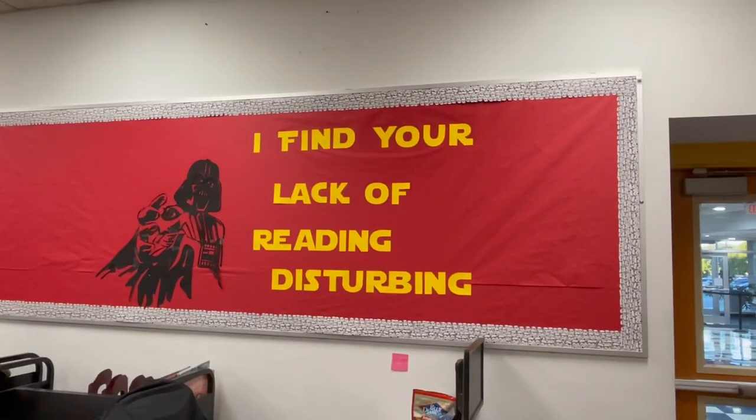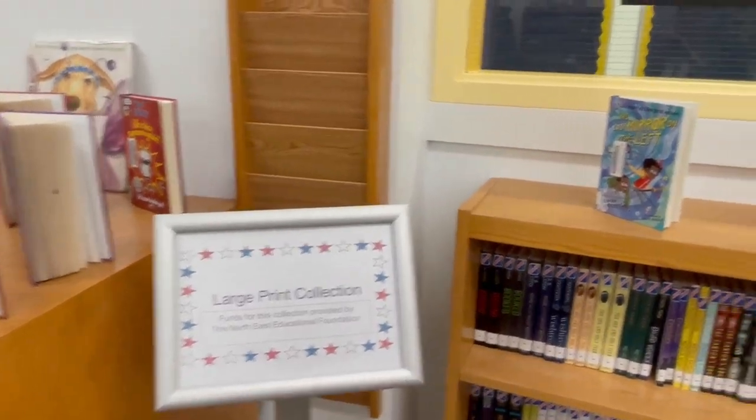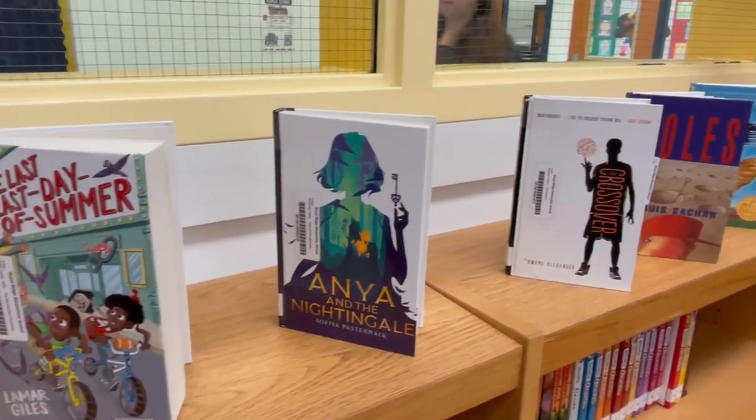The Living Large collection helps our struggling and reluctant readers by providing extra space in between the words and the sentences, and it helps fight eye fatigue. Living Large in the library has actually become one of our most popular sections in Royal Ridge Library.